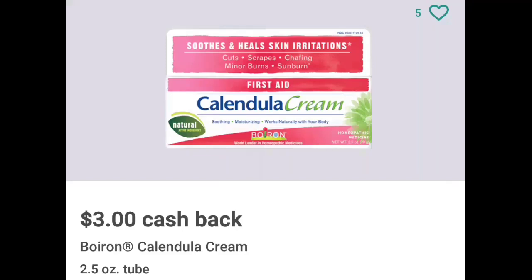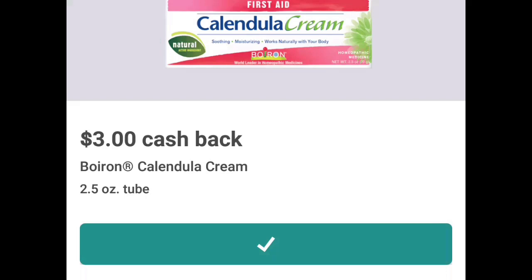Hey guys, Mara here once again. I just quickly wanted to share this rebate that came back on my app. I know that this rebate was available a few weeks ago; however, not everybody had it back on their account. As of this morning, I saw it once again, so it makes for an even better deal at CVS next week.